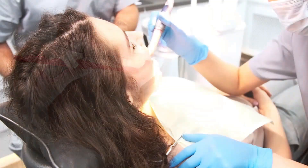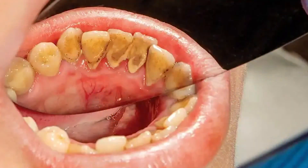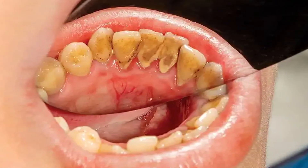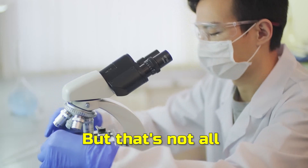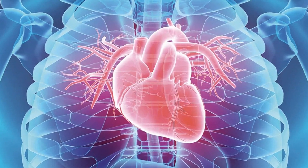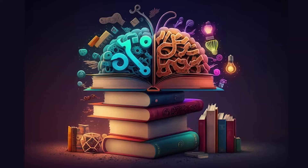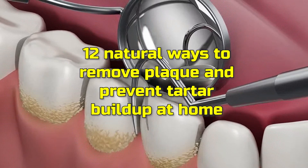However, tartar can be stubborn and might require a visit to the dentist's office for professional cleaning. Poor oral hygiene not only leads to plaque and tartar but can also cause bad breath, tooth decay, and gum disease. Research has uncovered potential links between gum disease and other health conditions including pneumonia, dementia, and heart disease. So it's not just about a pretty smile — it's about your overall well-being.